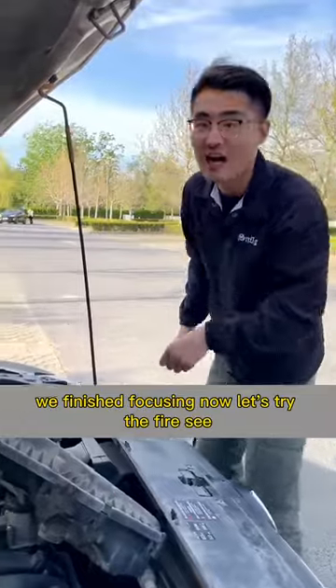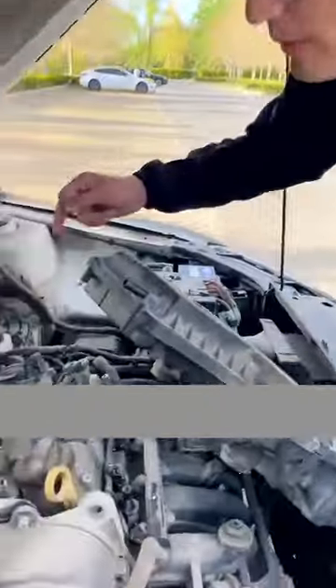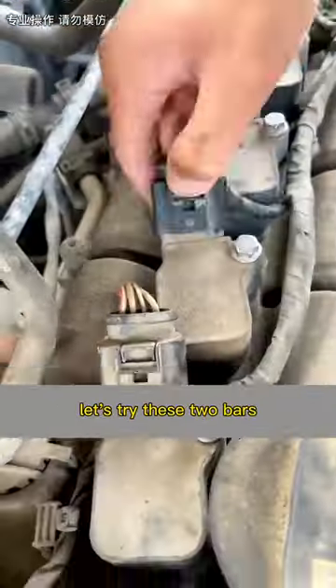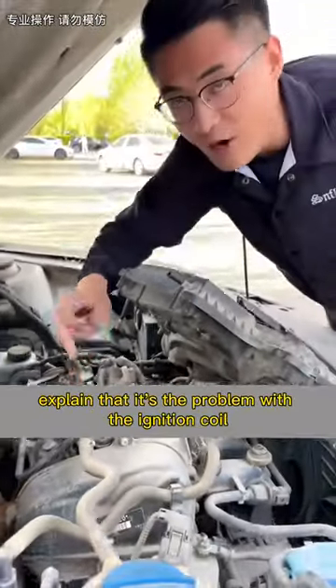Where's the ignition coil? We've finished swapping them. Now let's try starting the engine. The engine is still very rough. Let's try those two plugs — after unplugging, the engine didn't respond. This confirms it's the problem with the ignition coil.